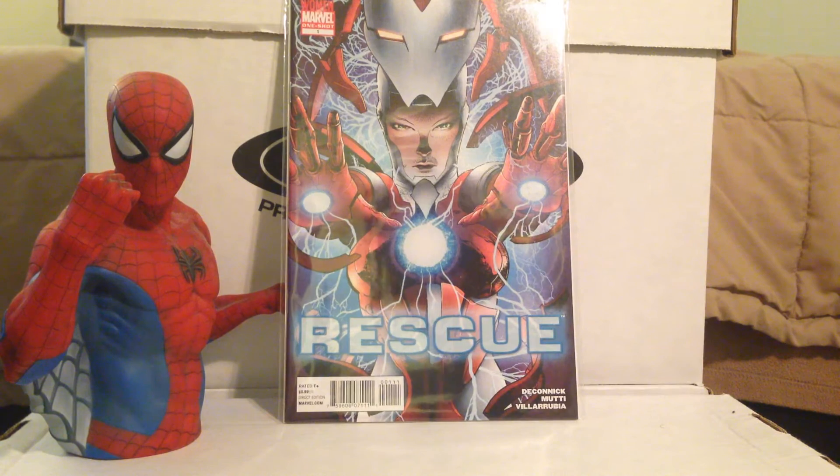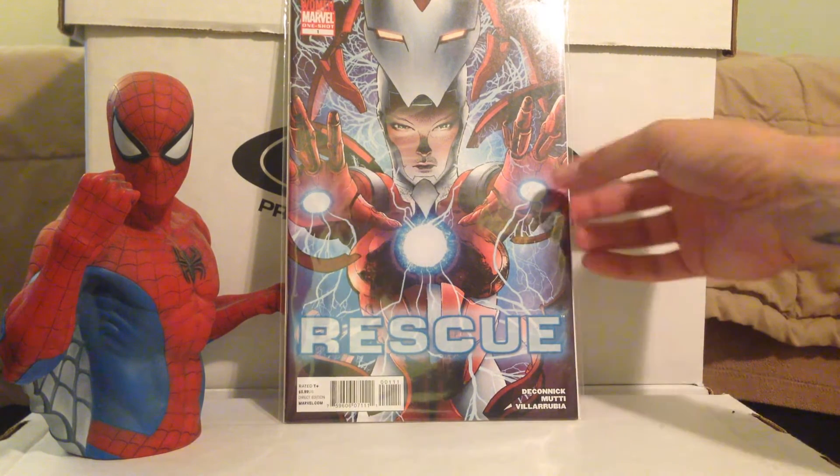Rescue number 1. I didn't know they did a Rescue one-shot, and I grabbed it based on the fact that I haven't seen it before. They've teased two Iron Man series coming out after Secret Wars — one is Invincible Iron Man with Tony Stark, and there's a rumor the other might be a Rescue or Pepper Potts as some Iron lady series. It was only about two bucks, so I thought I'd pick it up since I don't usually see it.